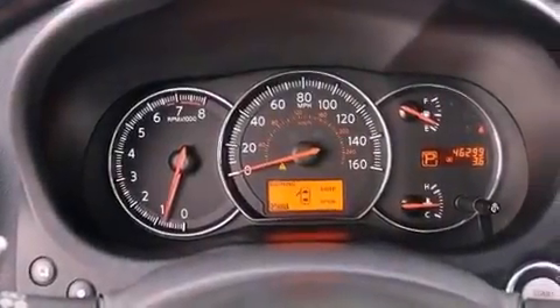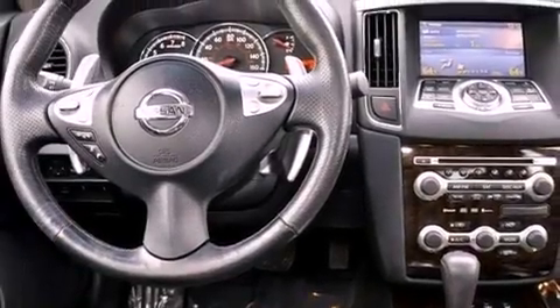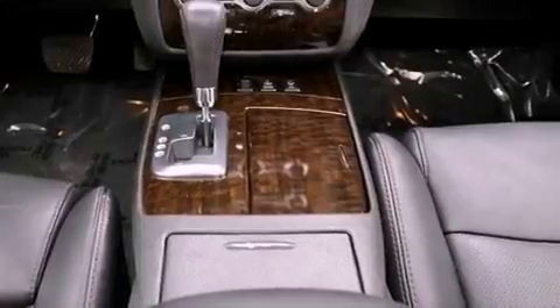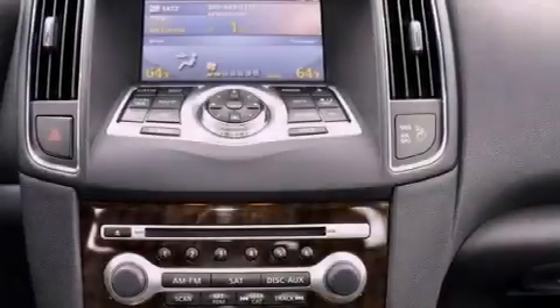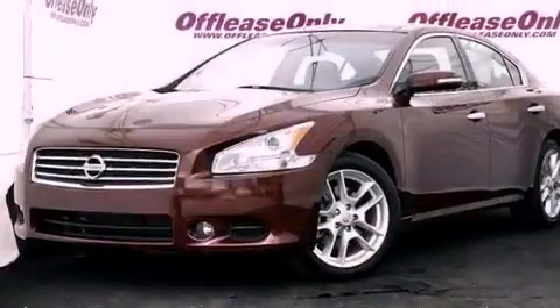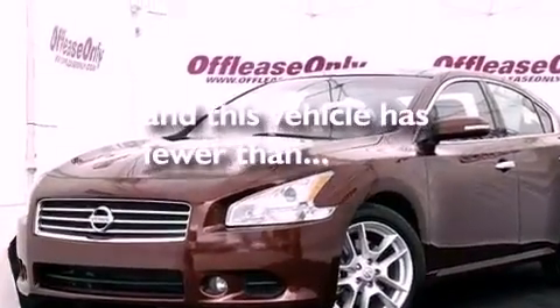The following features are also included: air conditioning with automatic climate control, cruise control, an auto-dimming rear-view mirror, a premium audio system, leather seats, an electronic throttle, an engine immobilizer theft deterrent system, rear impact crumple zones, and a home link feature. This vehicle has less than 47,000 miles.